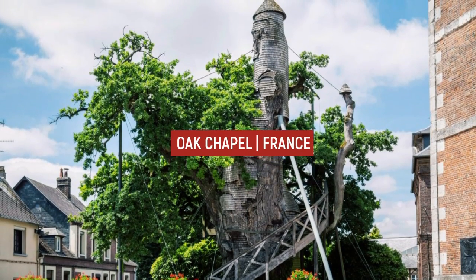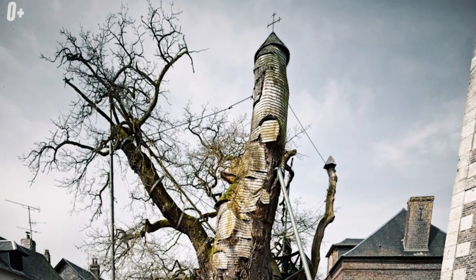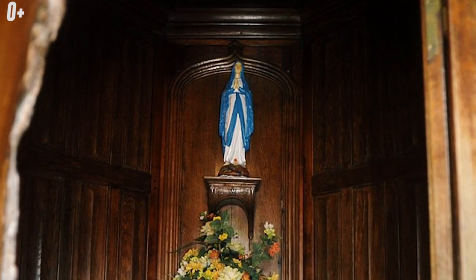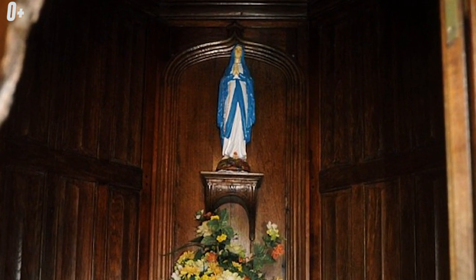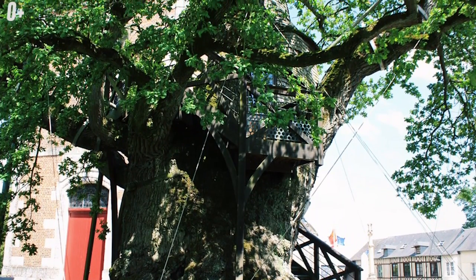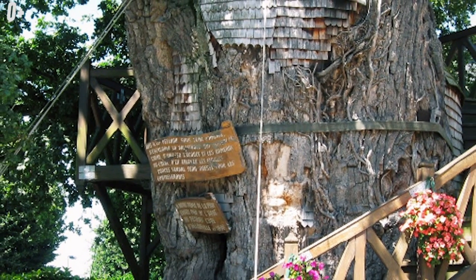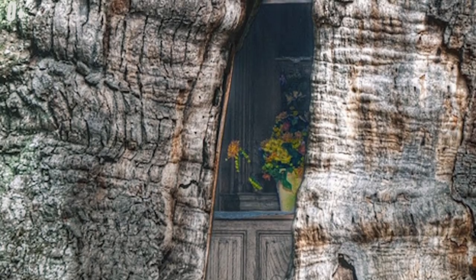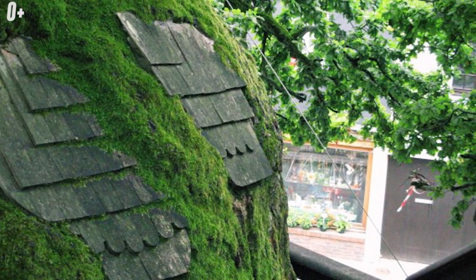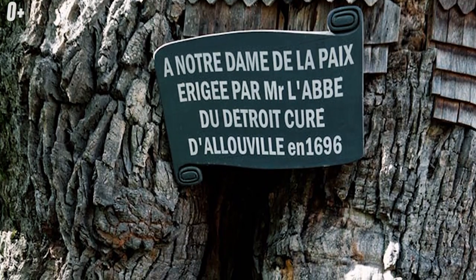Oak Chapel, France. There is an interesting oak chapel in the village of Allouville-Bellefosse, France. It is considered the oldest in France and has been classified as a historical monument since 1932. The height of the oak is 18 meters and the circumference reaches 16 meters. In 1669, two chapels were built in the hollow of the tree: the Chapel of Our Lady of Peace and the Chapel of the Hermit. A spiral staircase around the trunk provides access to them. The oak is a place of pilgrimage on August 15th at the Ascension of the Virgin Mary.